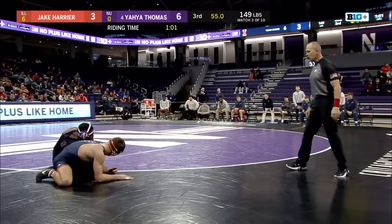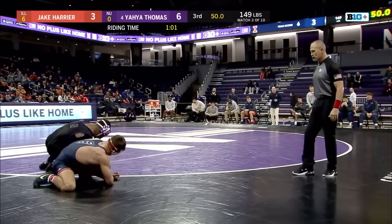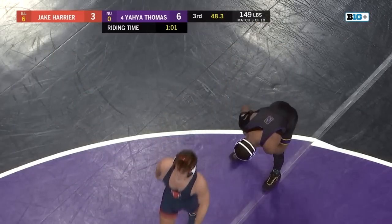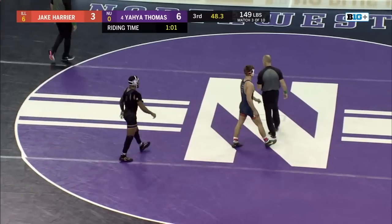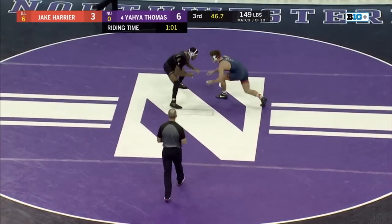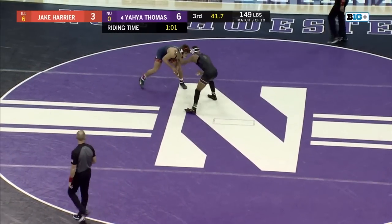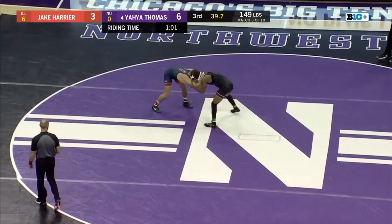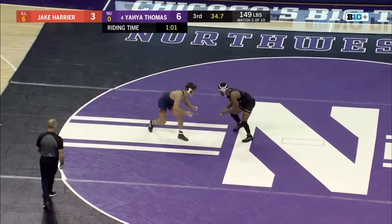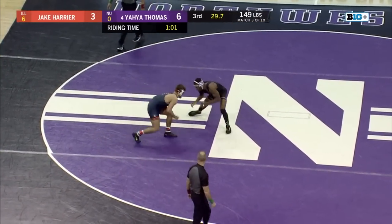Yaya in on a single leg, Harrier with a shin whizzer — similar position to what we saw at the end of the last period. Harrier showing stingy defense on the edge, Yaya unable to collect the takedown. Unable to translate the single leg into points for his team. However, that stalling call was consequential for Yaya Thomas. Now it's 6-3 with 30 seconds.